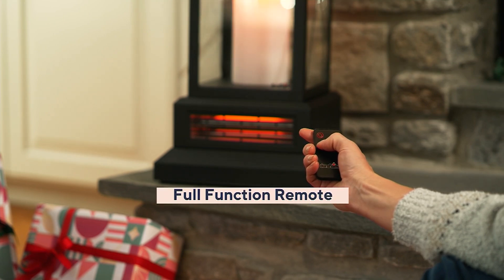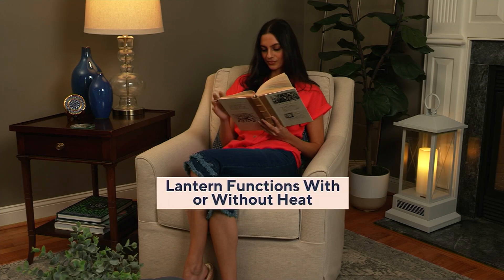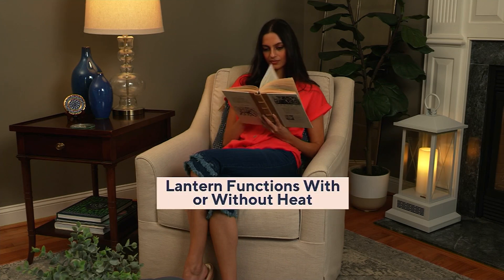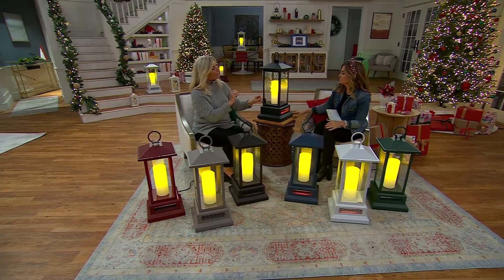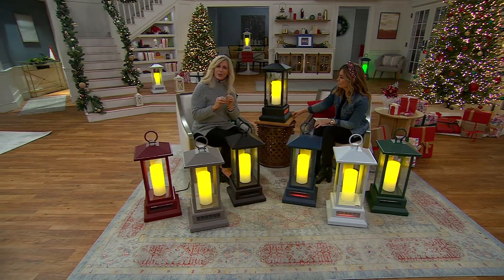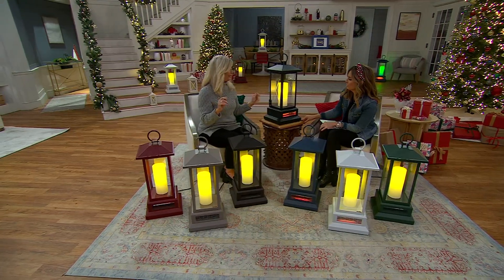The fully functional remote control is magnetic, by the way, so you will never lose it, and the battery comes with it. This lantern heater functions with and without heat — not something you hear often with a heater — that you can actually turn the heat off. It's that beautiful. You will never put this away.